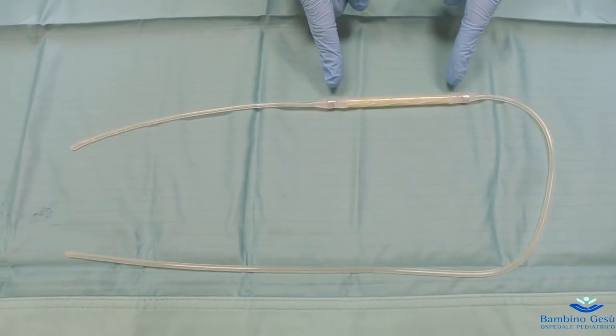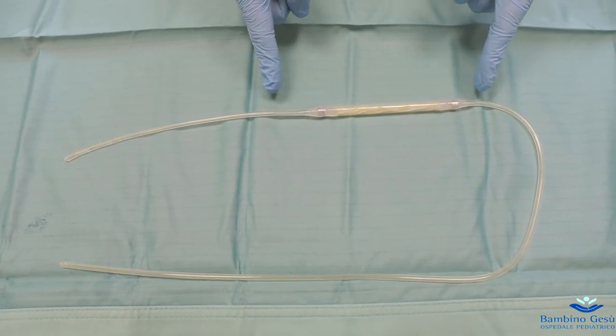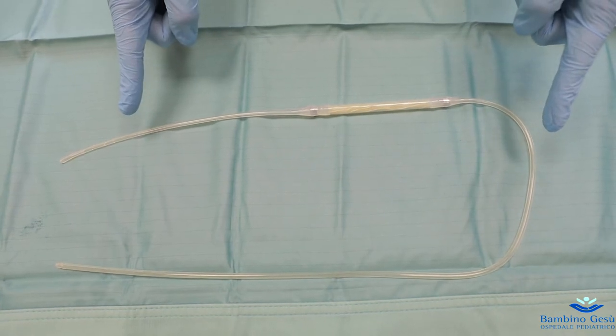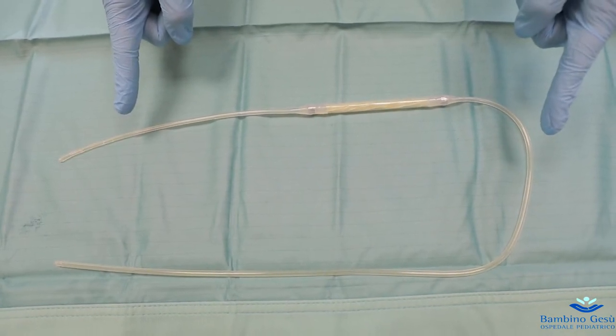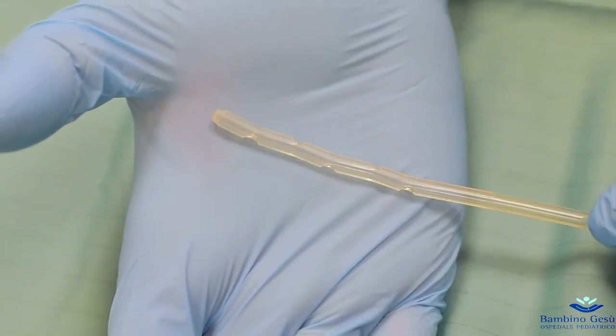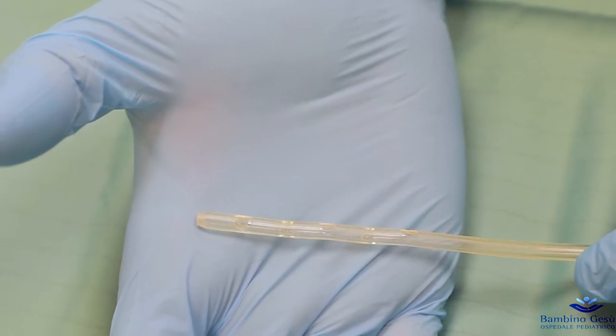The stent tube has dual function: to keep the stent in the correct position at the stricture level and to allow the administration of enteral nutrition and/or drugs if necessary. The distal end of the tube is expected to be located in the stomach, but it may rarely migrate post-pyloric.